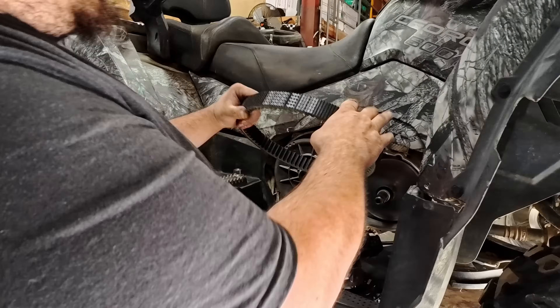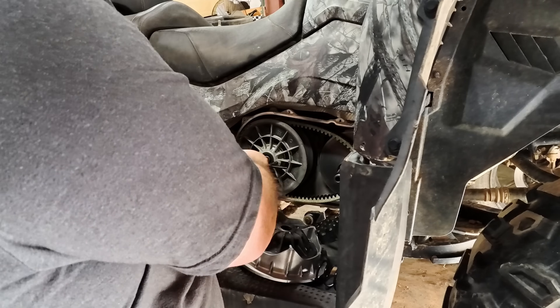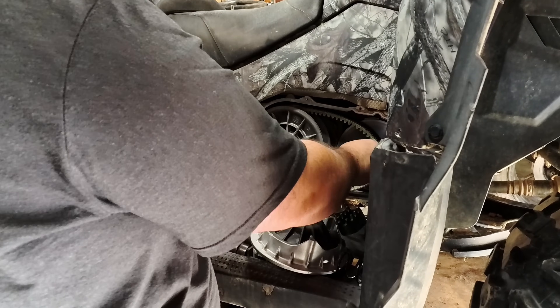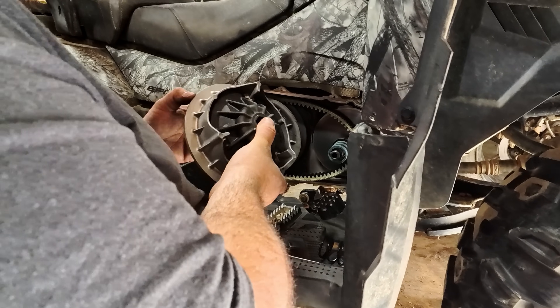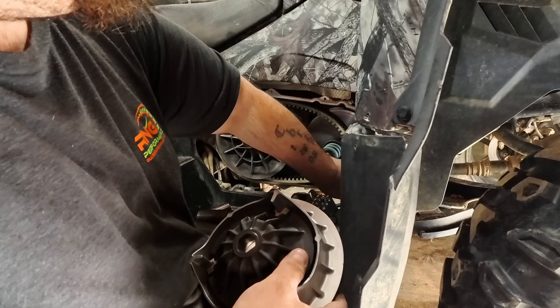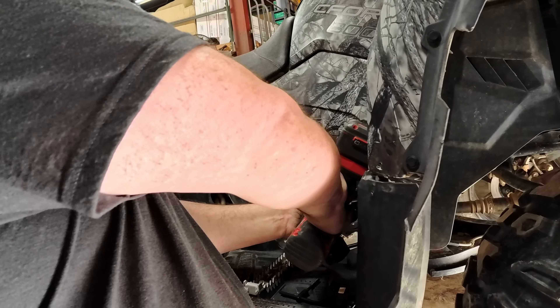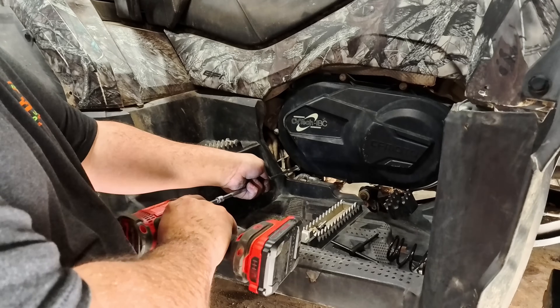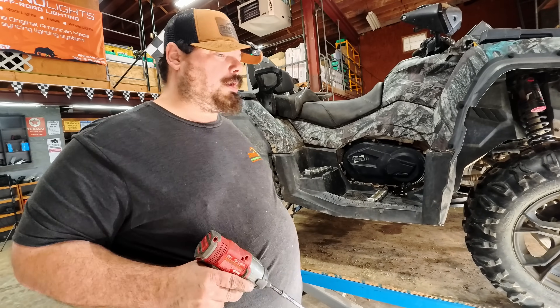Just for reference guys, I always put the belt on so I can read it. Put our clutch spring in and I've got to make sure — there's the mark, there's the mark. I have a video showing detailed information on how to feel for the mark. What do you say we pull this plastic off and start prepping it to be fixed?